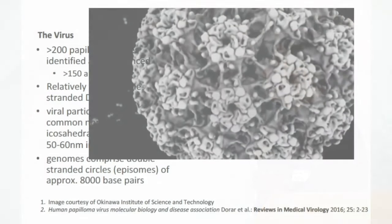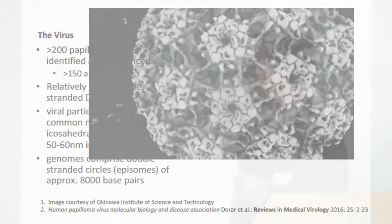The virus itself is a DNA virus. There are over 200 papillomaviruses which have been identified; 150 or more are human papillomavirus. They are relatively small, double-stranded DNA viruses. All papillomaviruses share a non-enveloped icosahedral structure about 50 to 60 nanometers in diameter. The genome is a double-stranded circle of DNA with about 8,000 base pairs.